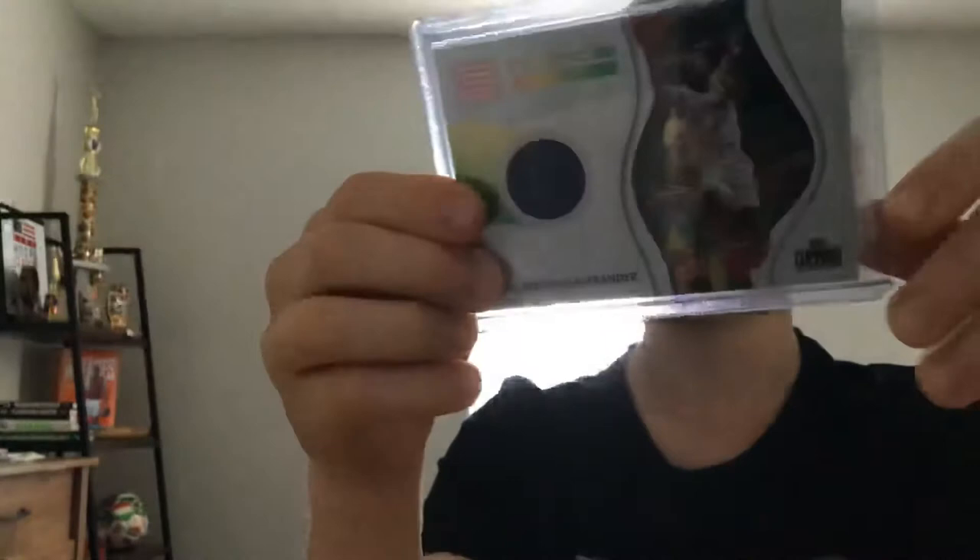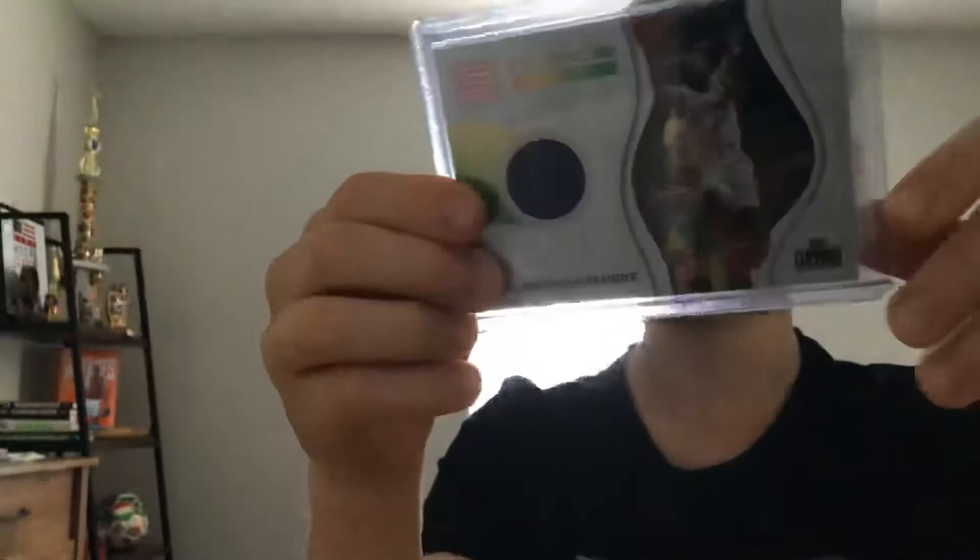Next card — our last card, number one. We got Shea Gilgis Alexander — well, not a green parallel — a jersey card out of Status. This card looks super cool. I don't know if you can see the foil on it, but the picture is amazing, and I love the patch in it too. Look, I can see it shining all over my room. On the back: Rookie Essentials.